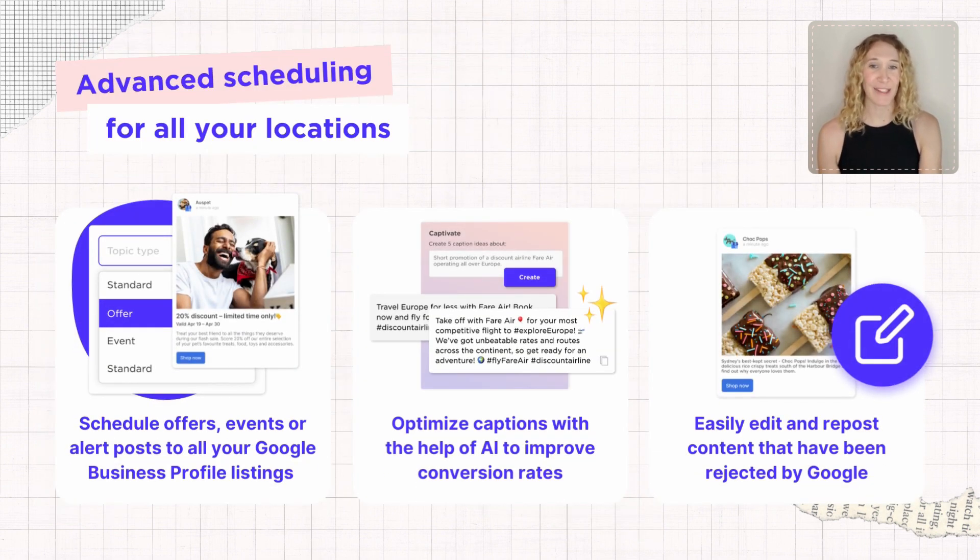Bye-bye to setting alarms for posting. With Sked, you save time by creating a calendar of scheduled posts in advance. If you manage multiple locations, simply schedule a single post and schedule it across all of your locations in one go.